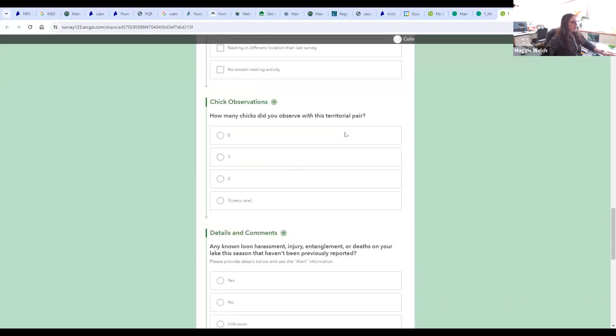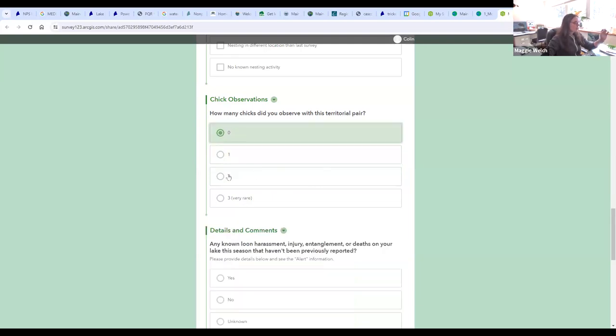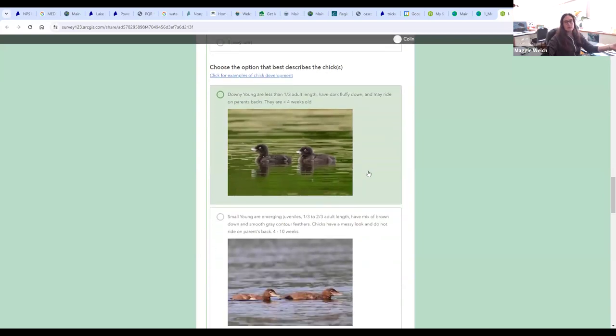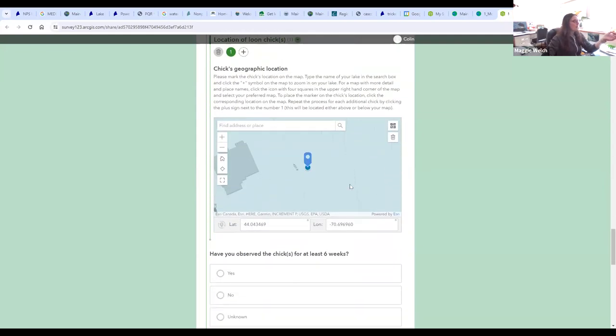Here's an example of a linked question: for how many chicks did you see, if you click zero there's only one choice, but if you click one, two, or three, another question pops up so you can choose the approximate age of your chick.